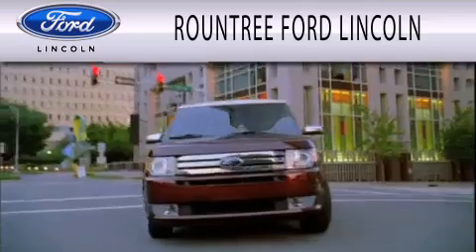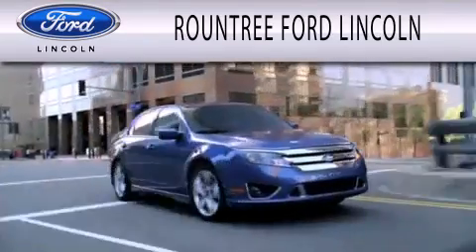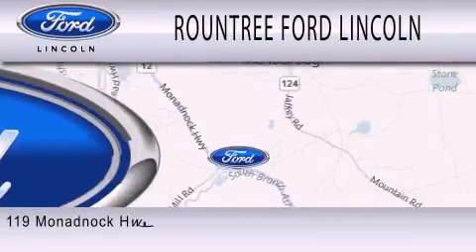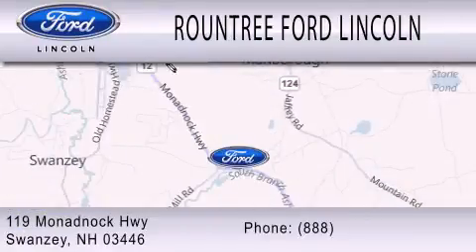Roundtree Ford Lincoln is dedicated to doing everything possible to ensure that the experience you have selecting your next vehicle is as pleasant as possible. We are located at 119 Mnadbach Highway in Swansea.